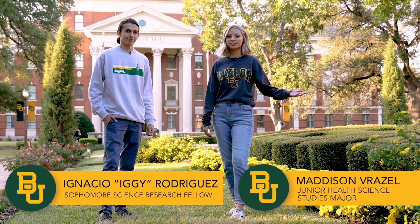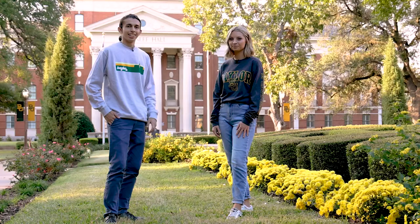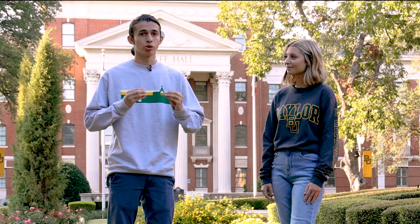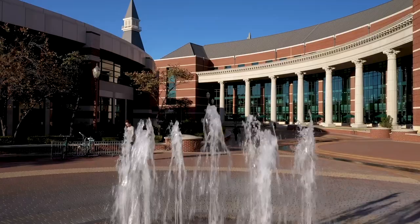Hi, I'm Madison. And I'm Iggy. And we're students here at Baylor University involved in research. Now you might have heard recently that Baylor just became an R1 institution. But what exactly does that mean? There are a lot of metrics that go into determining this R1 ranking, but essentially what it means is Baylor is committed to addressing global challenges. So now we're going to take you to a few spots where we do just that.